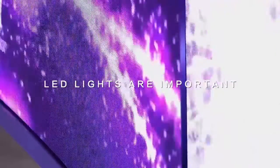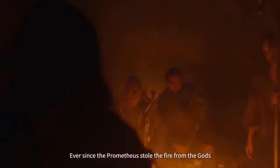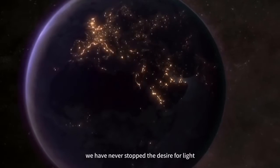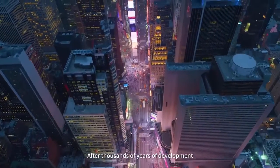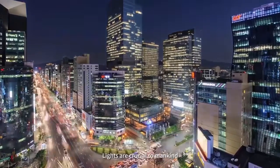LED lights are important. Ever since Prometheus stole fire from the gods to give to human beings, we have never stopped the desire for light. After thousands of years of development, artificial lights are everywhere. Lights are crucial to mankind.